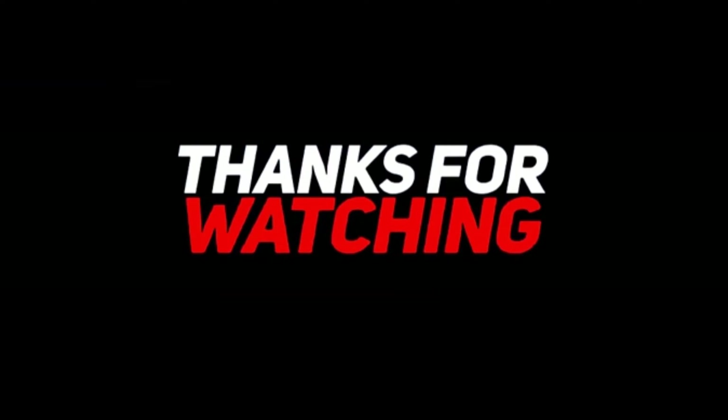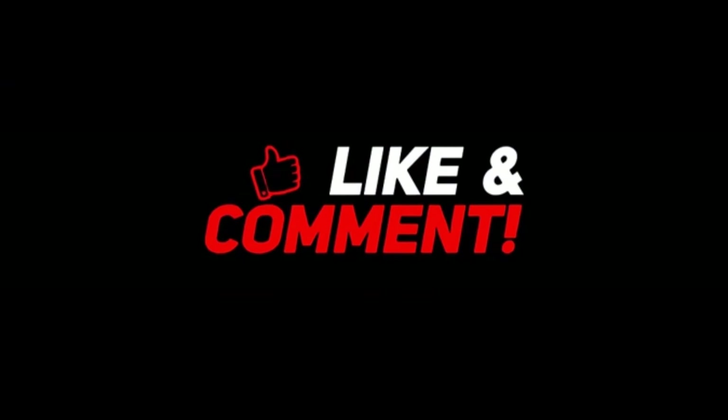Thanks for watching my channel. Please like, comment, and subscribe to my channel. Bye guys, we'll meet in the next vlog!